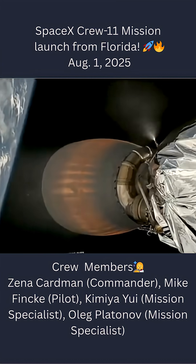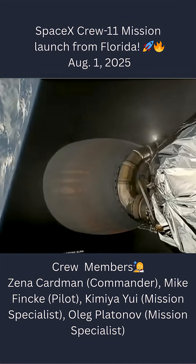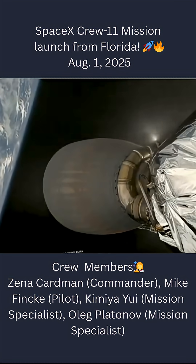There we just heard that — good call for SECO, or second engine cutoff. Coming up next will be stage separation.